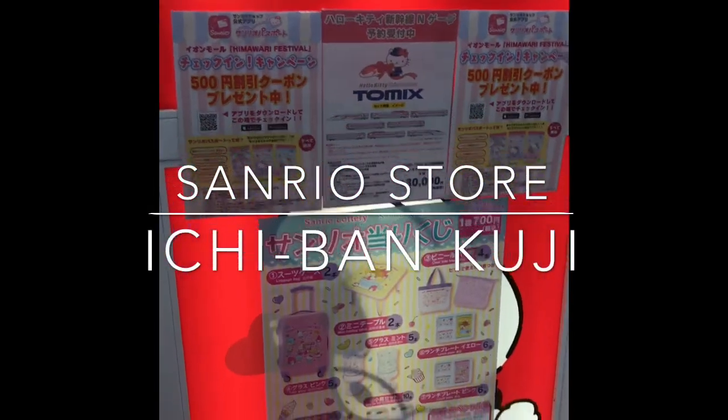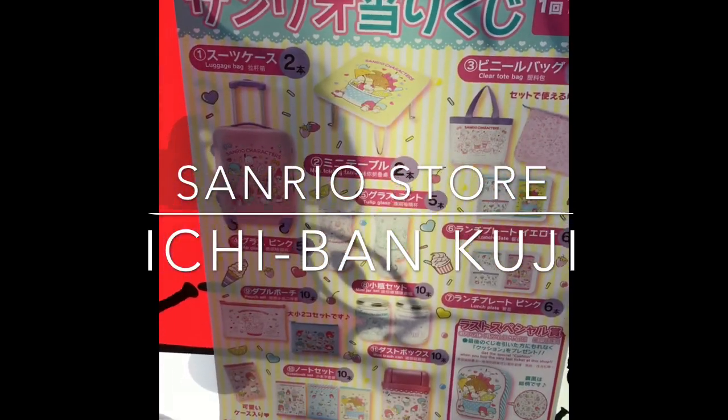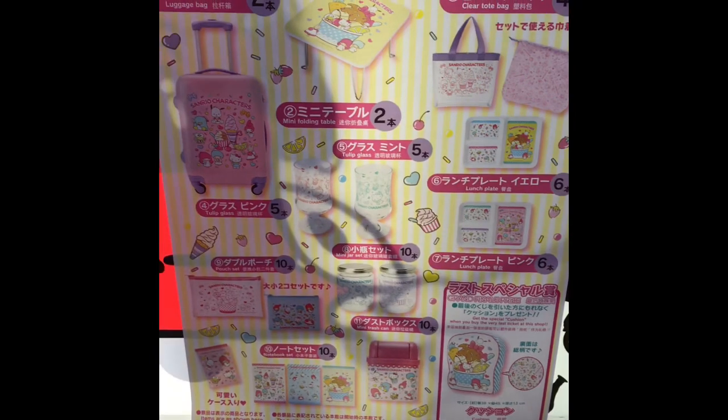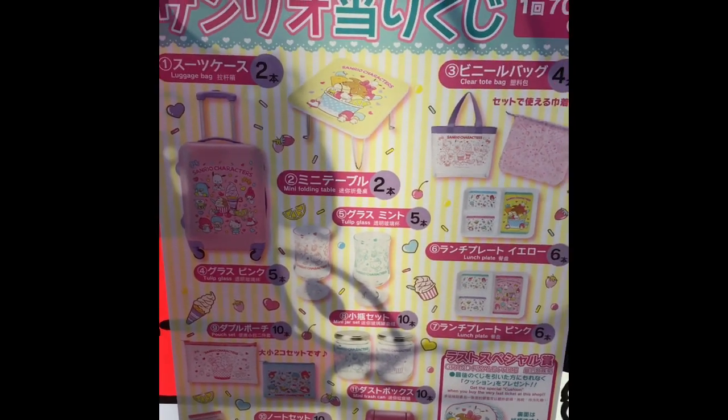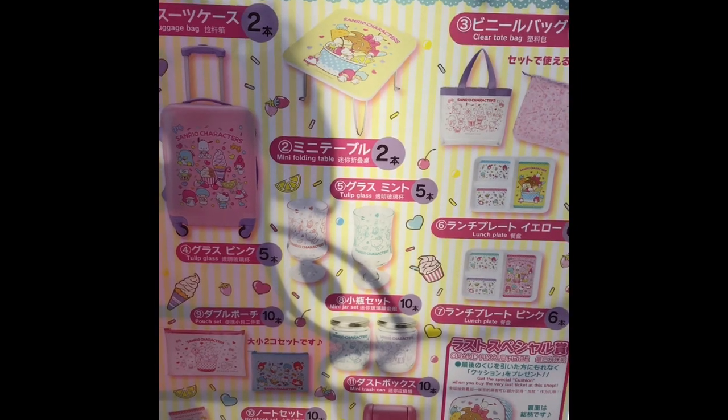We are here at the Sanrio store. Looks like they have a new Kuji out. This is the — I don't know what the title is, but it looks like the top prize is a luggage bag.